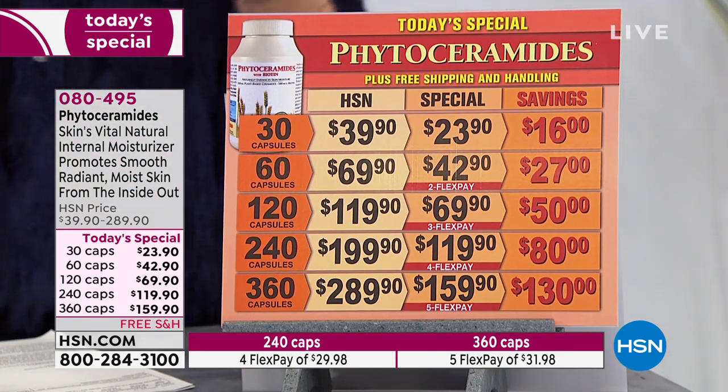Think of all the money we spend on beauty moisturizers and serums. There is not a beauty cream, there is not a beauty serum that can do what this product can do, because this is working underneath the skin. It's helping our skin to naturally retain moisture.